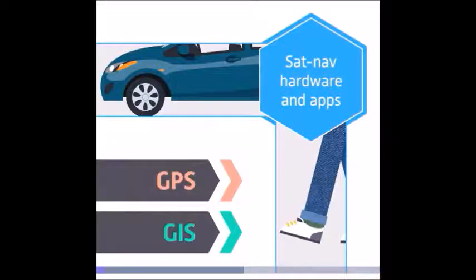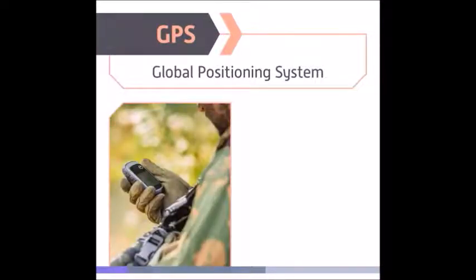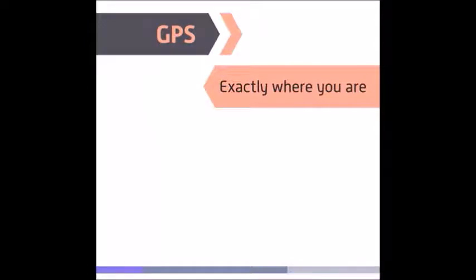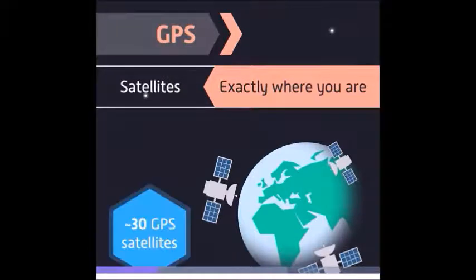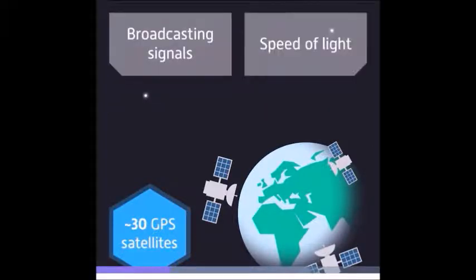Two technologies essential to satellite navigation are GPS and GIS. GPS stands for Global Positioning System, and it's been around for some time. Like many other technologies, it was developed for military use but was then opened up to the public. GPS is a technology that allows you to determine exactly where you are on the Earth's surface. It does this with the help of satellites. There are around 30 GPS satellites orbiting the Earth, each one broadcasting signals to the ground at the speed of light.